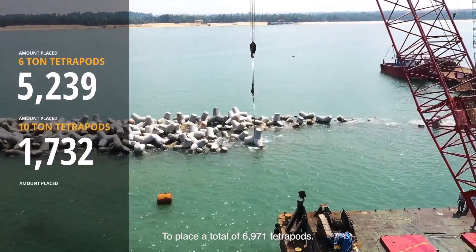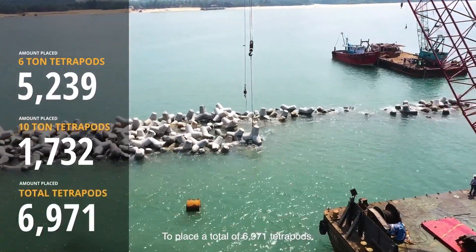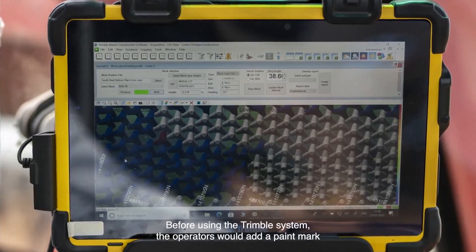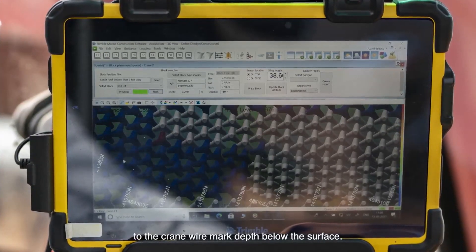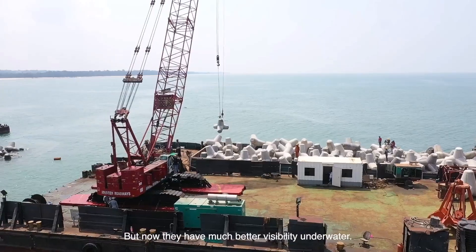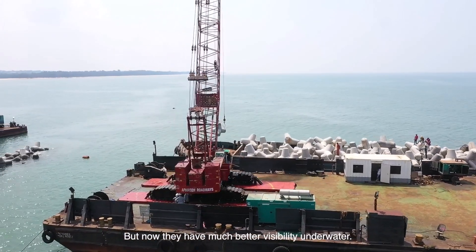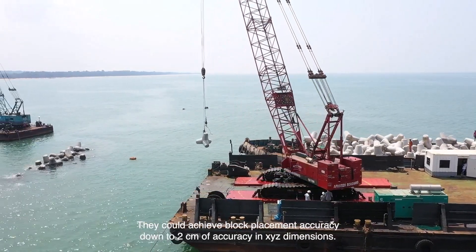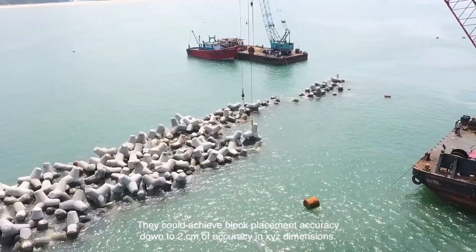To place a total of 6,971 tetrapods, before using the Trimble system the operators would add a paint mark to the crane wire to mark depth below the surface. Now they have much better visibility underwater and could achieve block placement accuracy down to 2 centimeters in XYZ dimensions.